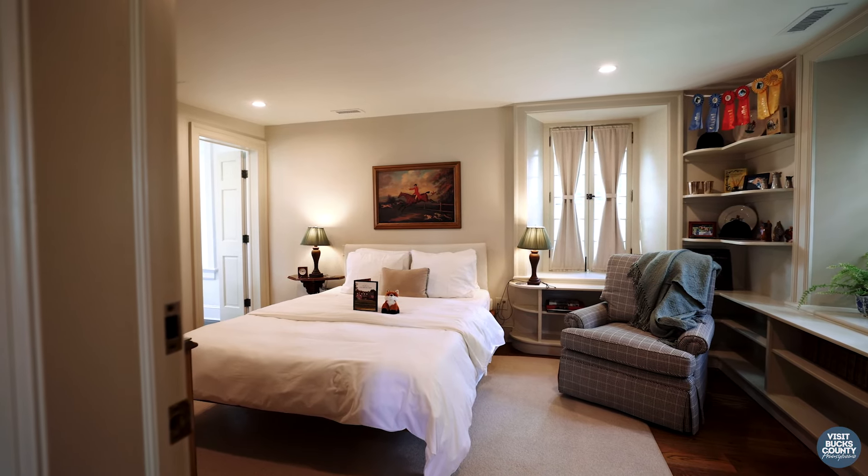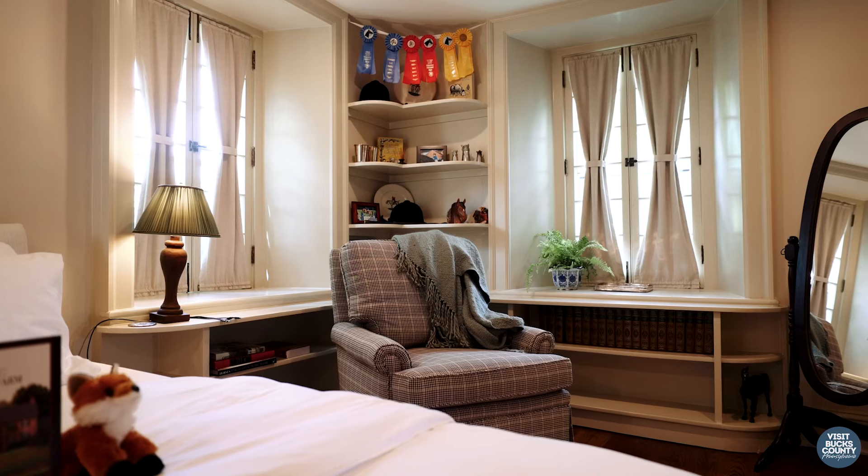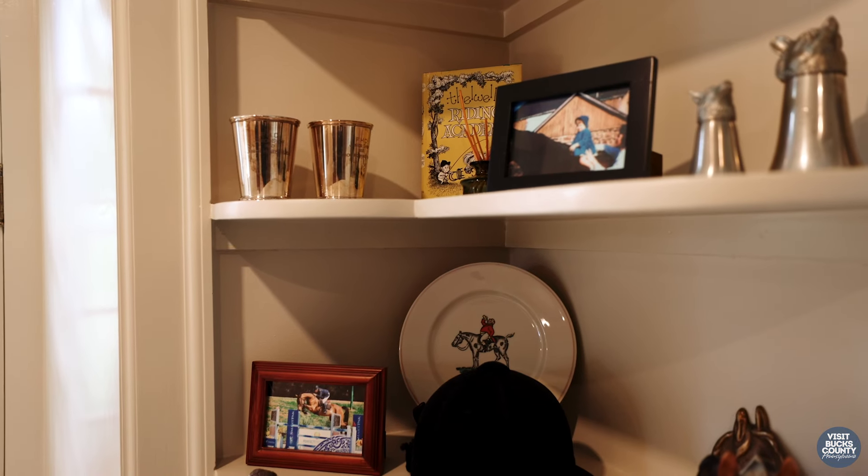I grew up in this house, and this is my sister Sherry's room. She's the oldest of the five children. She's an equestrian even today, and on the shelf you can see a picture of her at two years old and then as an adult.